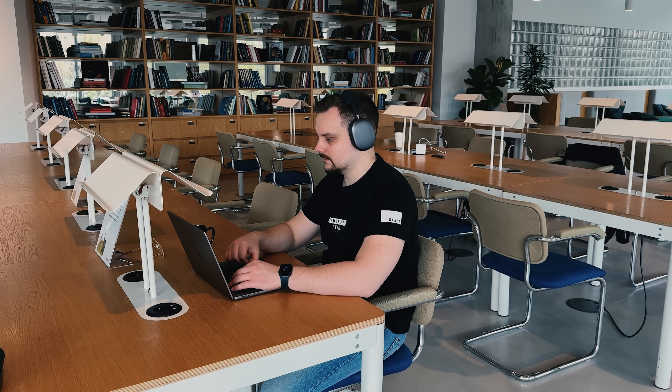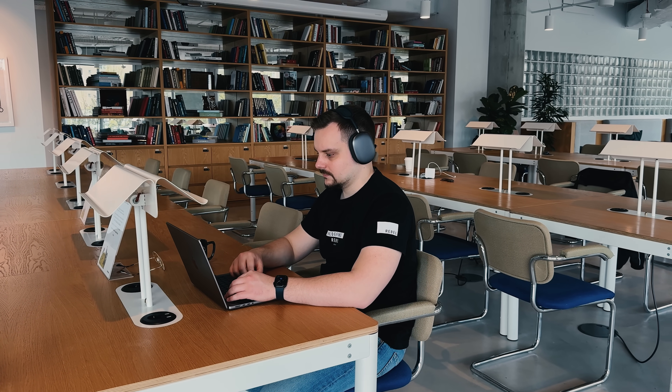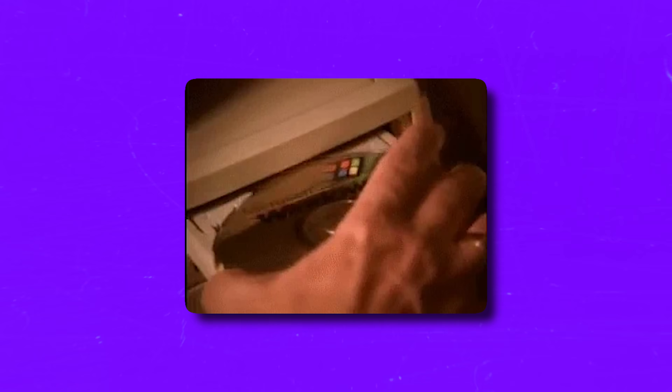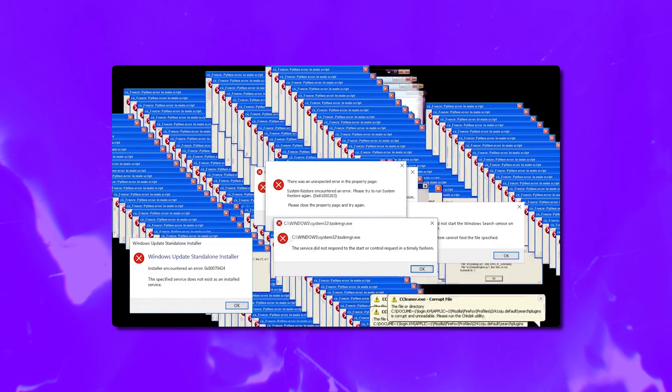Let's talk about what you need to know before jumping into this specialization. It's nothing too complicated. Here is what's helpful to have: you should be comfortable using a Windows-based computer. Basic skills like printing know-how, web browsing, and some other general Windows experience are all you need.